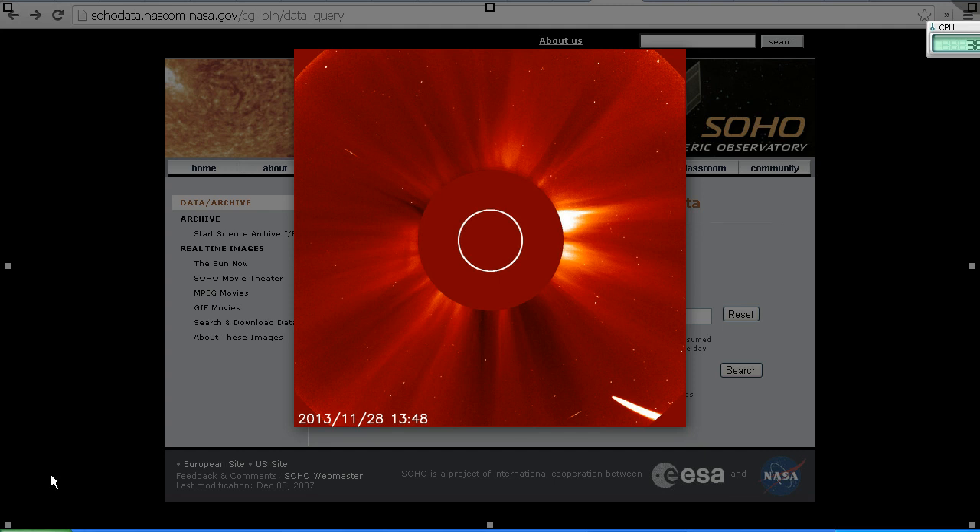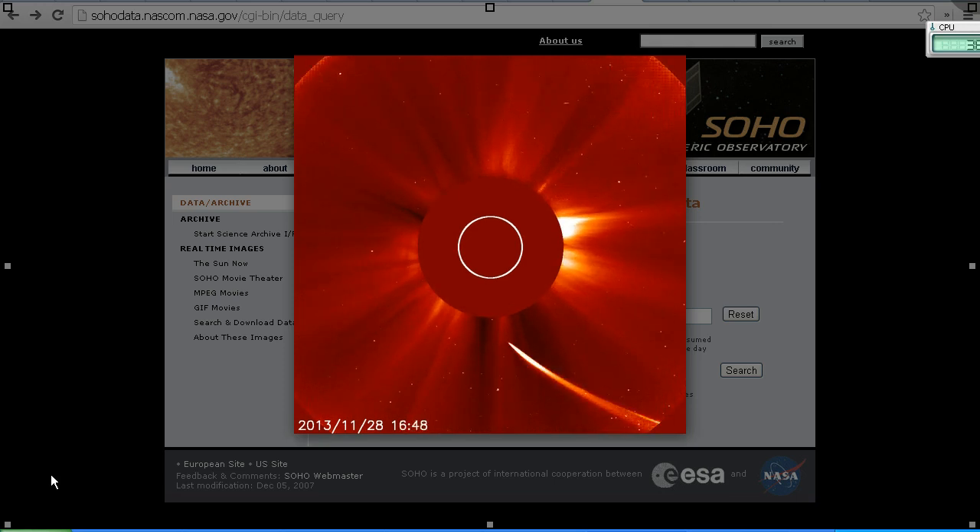Starting from 1348 UTC on the 28th of November we can see Comet ISON coming in on the bottom right. I'm going to step this forward — we're coming up to perihelion, and as we watch we can see Comet ISON, or what is left of it, emerging from the other side of the Sun just here.